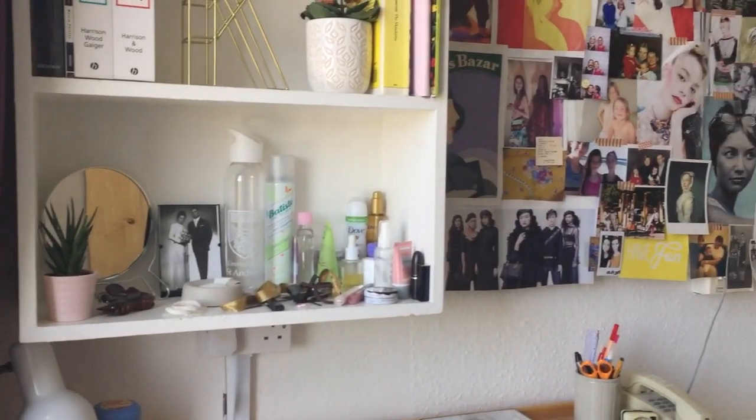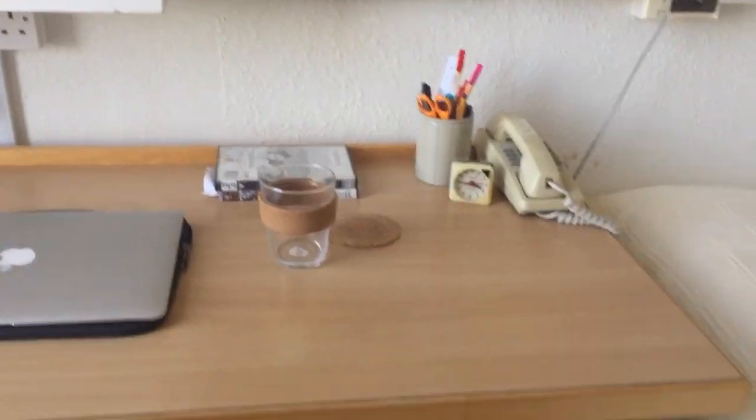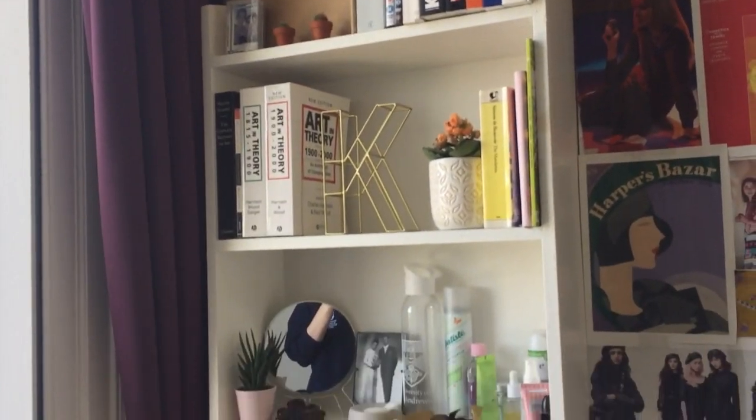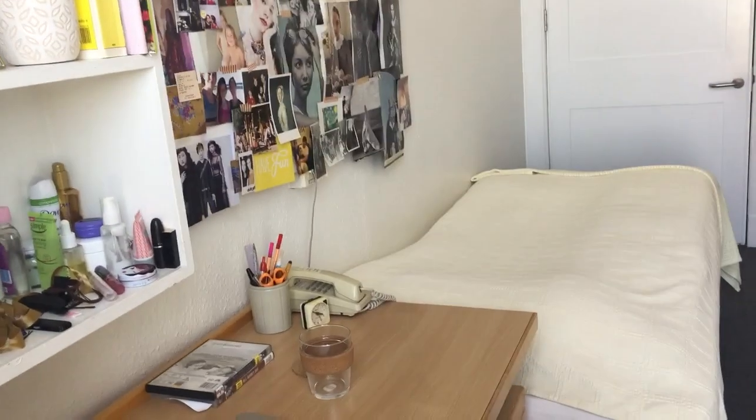And then coming around, we have the bookshelf again. The desk has a little desk lamp and a telephone, which you can use to call basically any other university building. You can also call from room to room, so my friends would often use it to call each other.